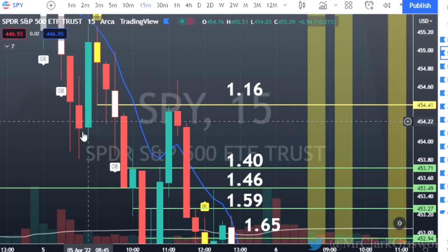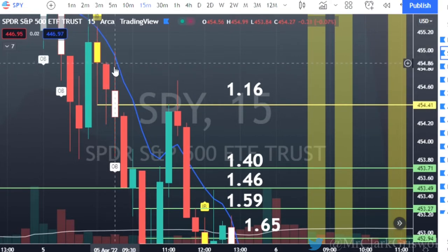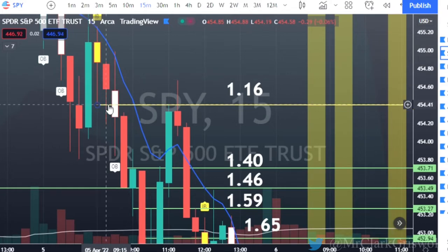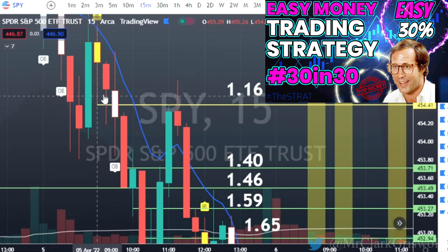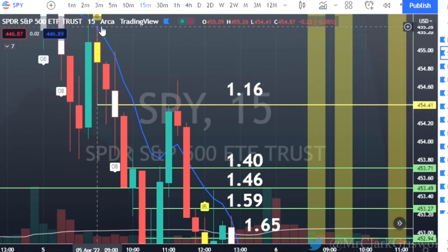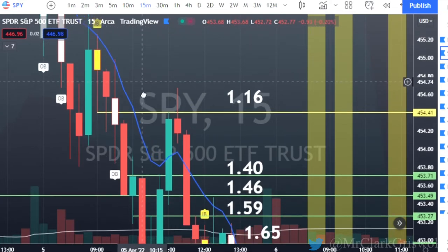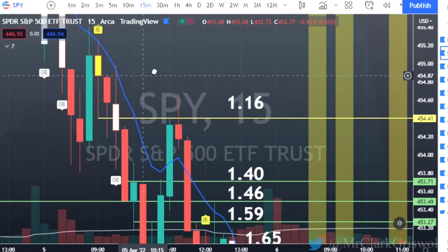So basically what we had — this inside bar happened April 5, 2022 at 9 a.m. Okay, so we're on the 15-minute chart. And then when the next candle opens, it opens here, breaks up, and we trend down. And we break through this trigger. So all this trigger is based off of is the low of this inside bar. If it would have broke the high of the inside bar, we could have taken that for a trade as well. But it broke to the downside, and that's how we play inside bars.